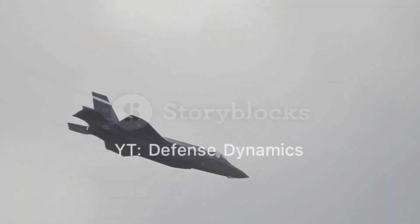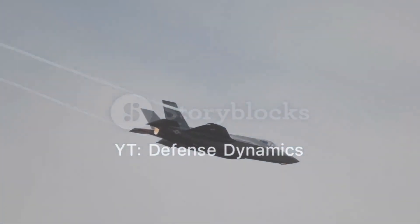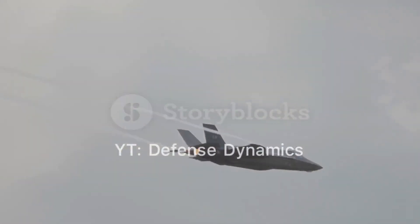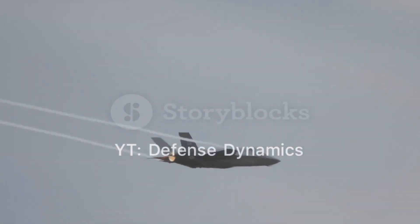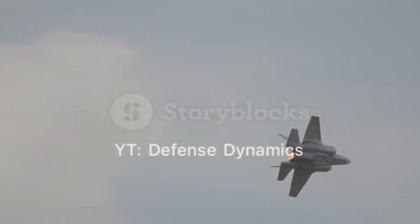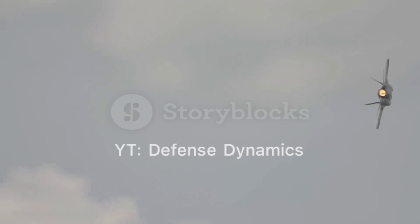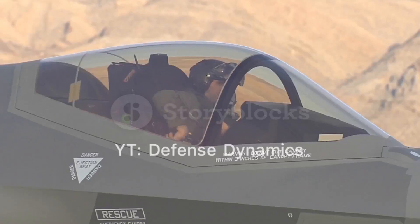The J-20 has several notable variants, each incorporating improvements and new capabilities. The initial production model was followed by a revised airframe variant with new engines and thrust vectoring control. A twin-seat variant is also in development, which will enable the J-20 to perform more complex missions, such as teaming with unmanned aerial vehicles and conducting electronic warfare.